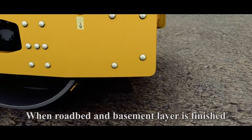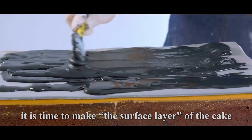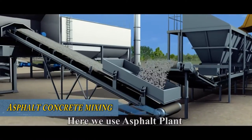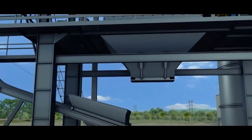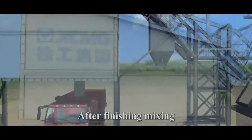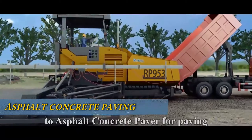When the roadbed and basement layer are finished, it is time to make the surface layer of the cake, which is known to us all as black asphalt pavement. Here, we use an asphalt plant to mix asphalt and store it into a mixture storage bin. After finishing mixing, a dump truck will feed the asphalt mixture to an asphalt concrete paver for paving.